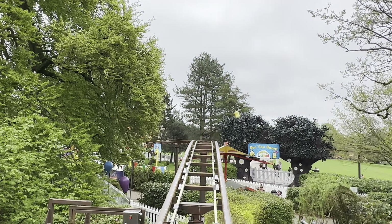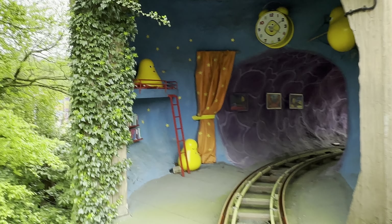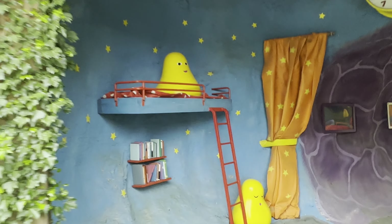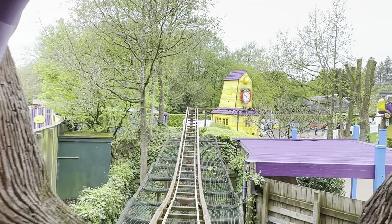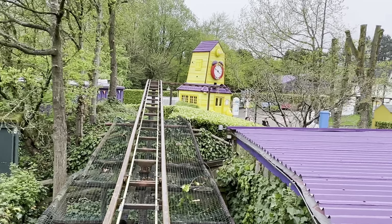Can you see what's ahead? It's the CBeebies House! Oh no! The bugs are all fast asleep! Shout and clap as loud as you can to wake up the bugs! Wake up, bugs! Wake up! Well done, everyone! The bugs are wide awake, so let's go on our way!